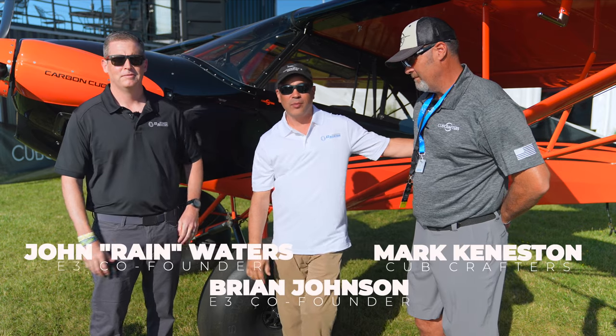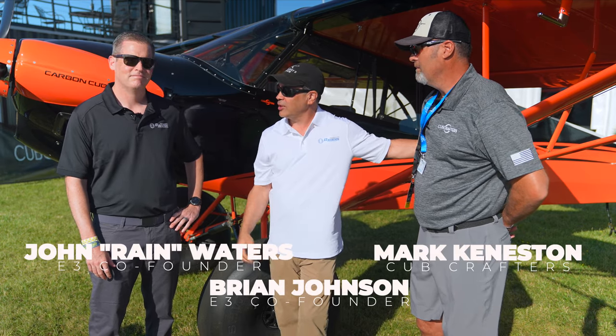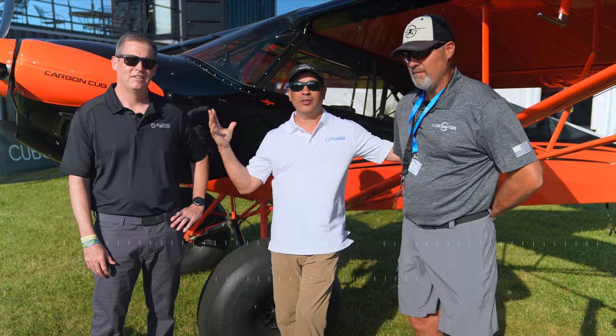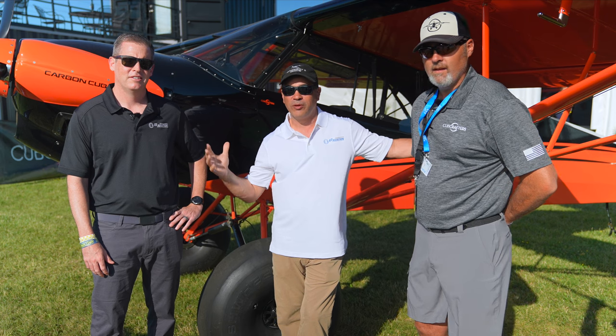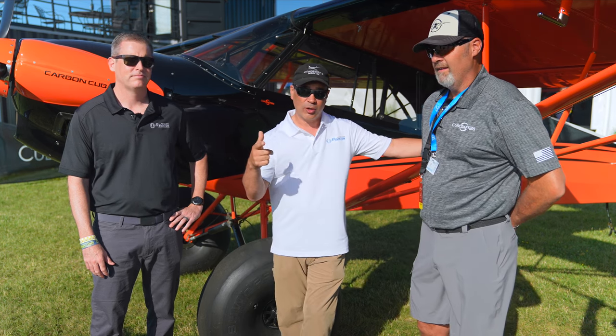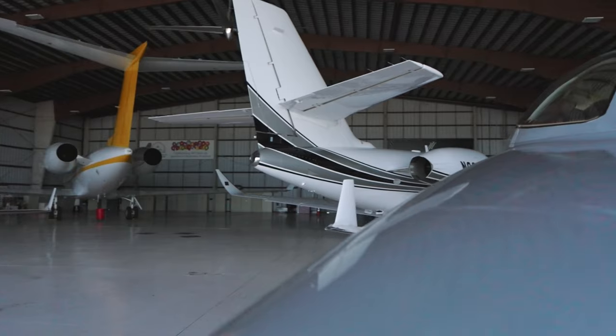Hey everybody, Brian here from E3 Aviation and I'm here with John Waters, callsign Rain. We're here with Mark from Cub Crafters at Oshkosh 2022. It's been a beautiful event, shout out to all the Oshkosh group. Also shout out to one of our partners, Banyan Air Service, who helps us make all this stuff happen.